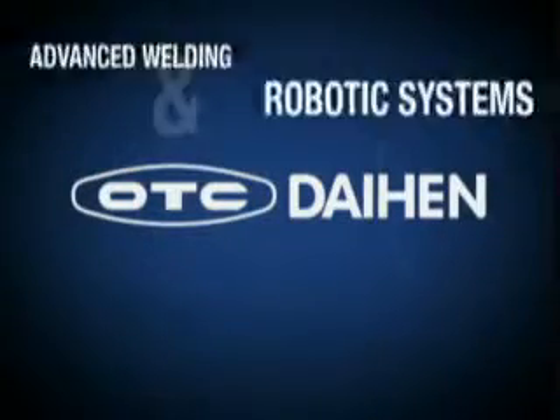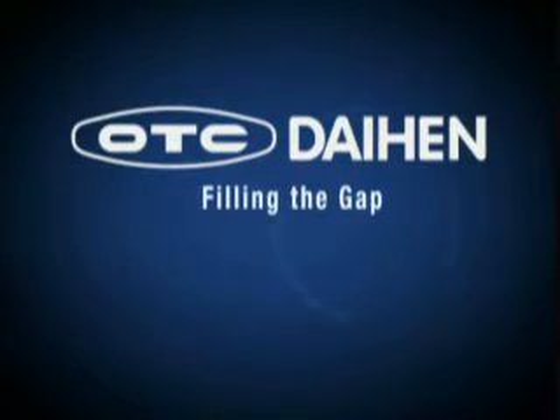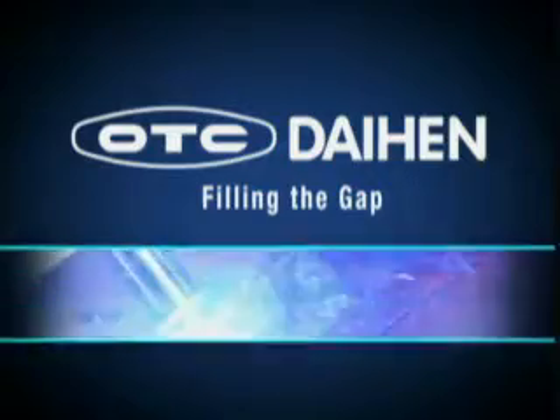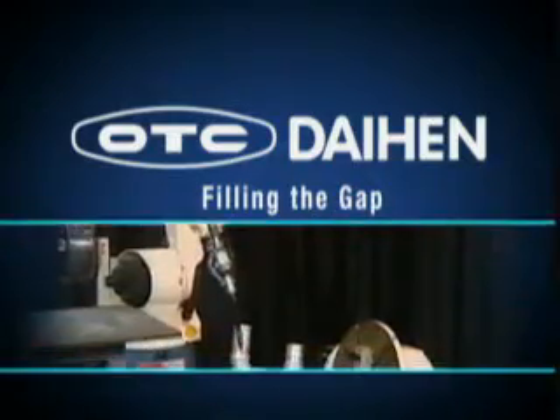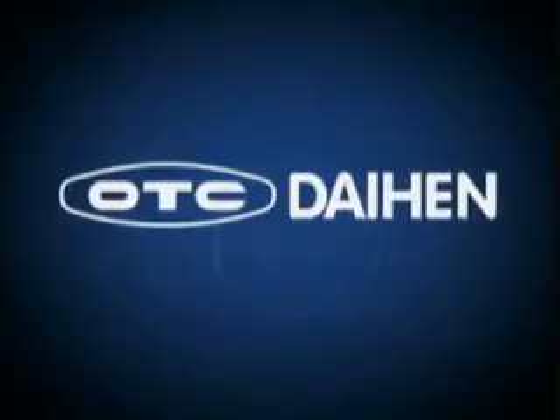By providing advanced welding and robotic systems, OTC DieHard is filling the gap between the impossible and welding perfection. Whether it's arc welding, robotics, or a turnkey integrated system, you need OTC DieHard.